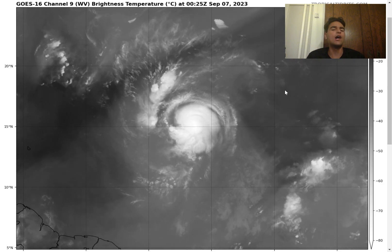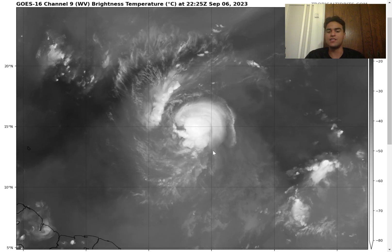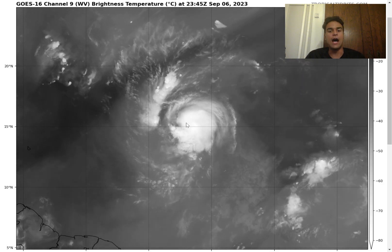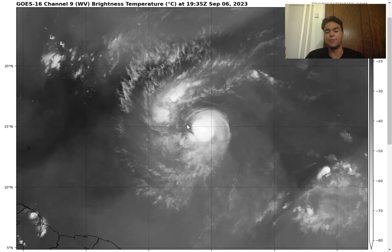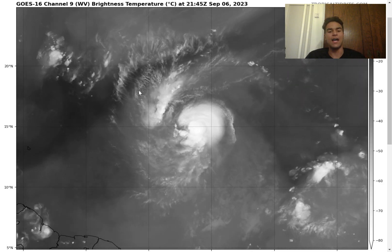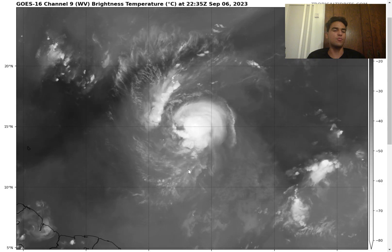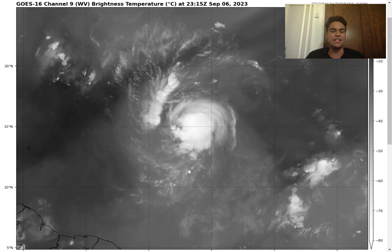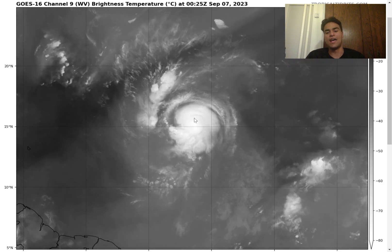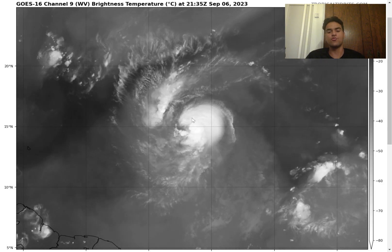Hurricane Lee right now has maximum sustained winds at around 75 miles per hour and it's rapidly intensifying. Taking a look at the water vapor imagery, we clearly see there's plenty of convection around the center circulation, and we're beginning to see signs that this storm is trying to develop an eye wall, which definitely represents rapid intensification as it continues further northwestward. The outflow clouds show a lot of ventilation, and there's not a lot of dry air ahead of it or behind it, so unfortunately we're likely going to see a major hurricane out of this.